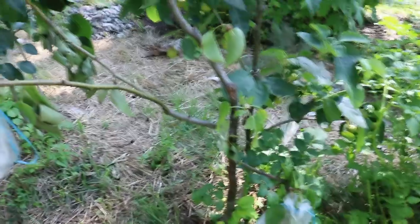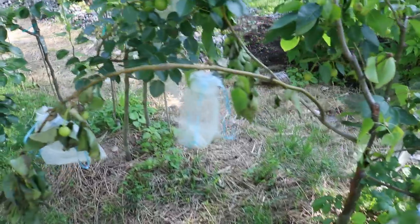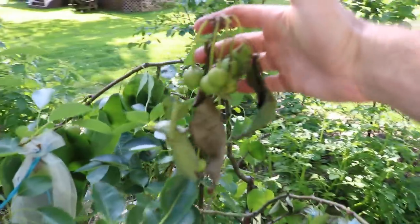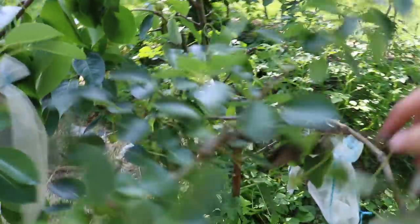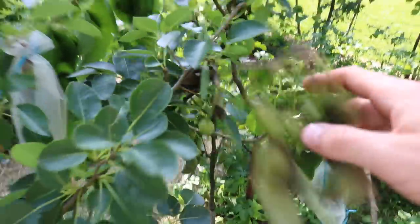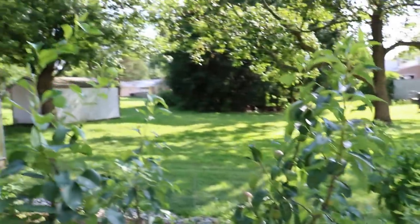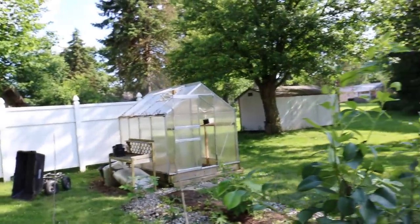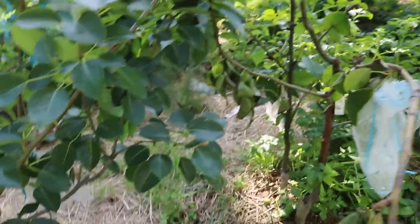A lot of the Asian pears actually get fire blight. I hadn't seen fire blight in my area just yet, but here it is — really not looking good on this particular tree. Wherever that pear tree is in the neighborhood that is carrying fire blight, it's certainly getting to this tree in this location. We're just going to have to keep our eyes on it in the future.